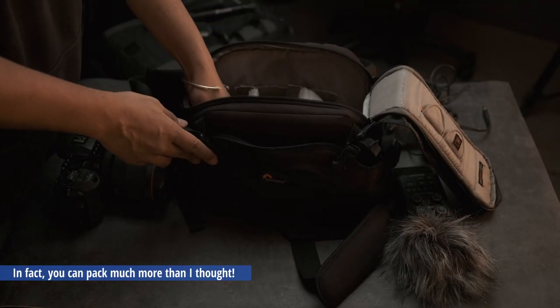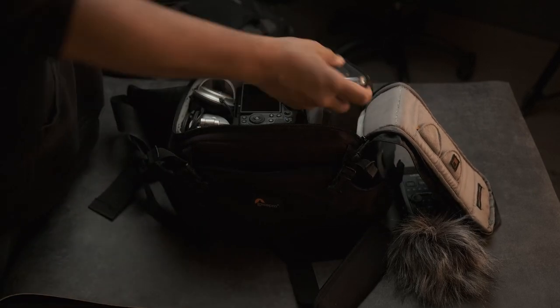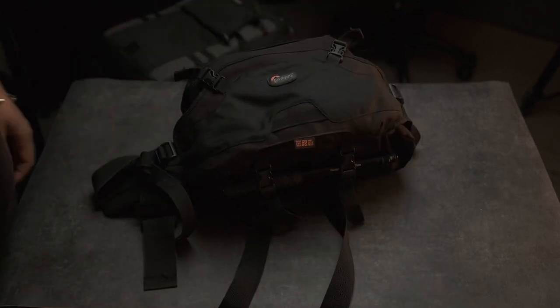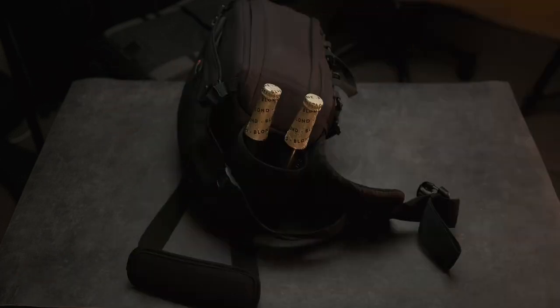With this bag you can carry around a mirrorless camera with a small lens attached to it and two additional small lenses. But the past six, seven months I've been carrying around in this bag only one camera and only one lens.